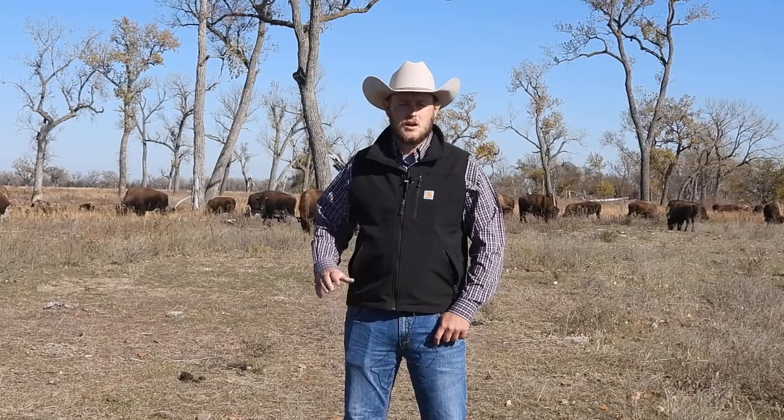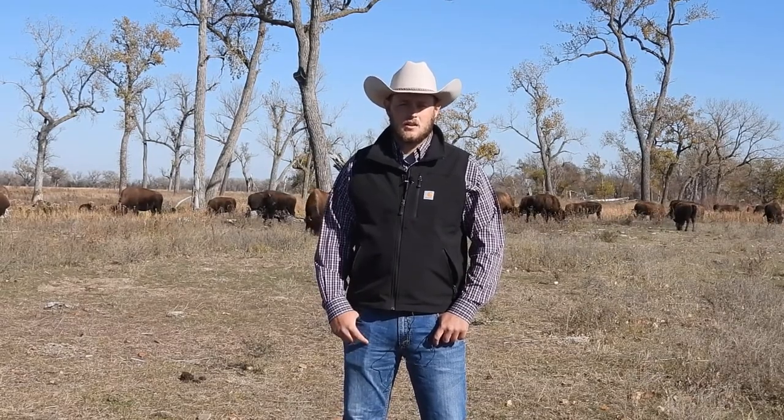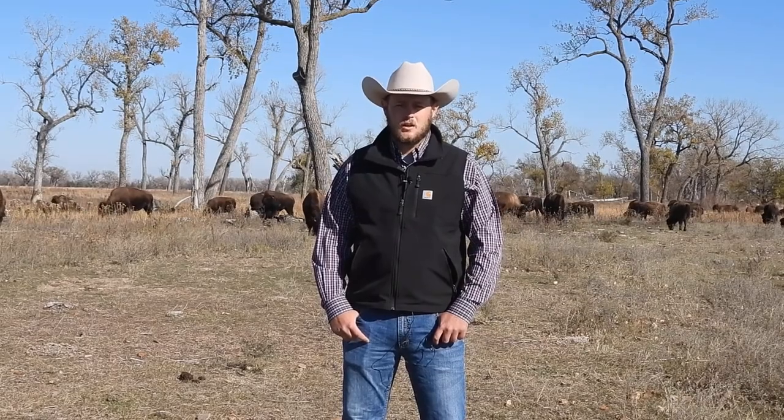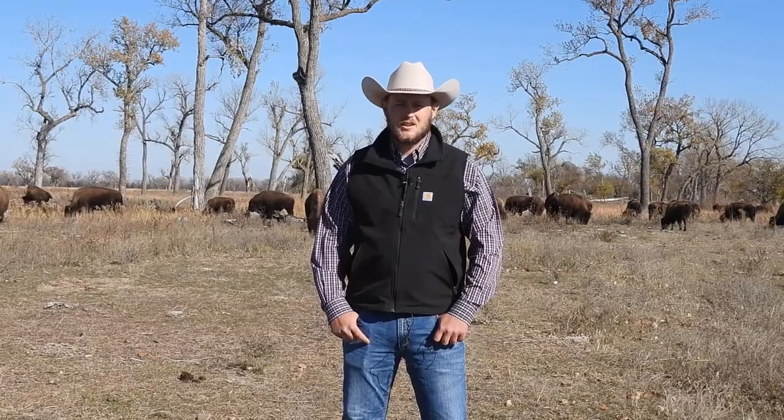And then we have one two-year-old breeding bull who's a really good, nice bull. He was one of the top ends of his weight class in 2019, and we kept him over specifically to sell him as a two-year-old for somebody to use as a breeding bull. So if you have any questions, get a hold of me — feel free to call me or email me. All my information is on the website, and good luck at the sale.